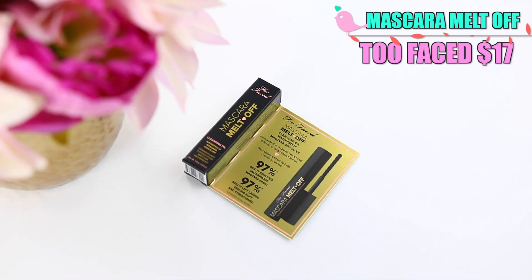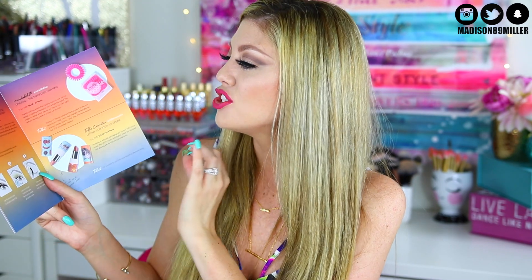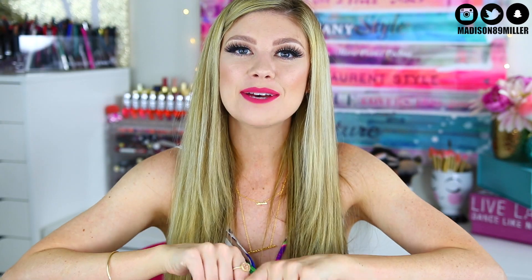Okay, I was so excited for this first item because I saw it on my card last month saying this is what you'd be getting next month. The first thing I got is the Too Faced Mascara Melt Off — this is a cleansing oil. I'm so excited but also bummed because I can't try it right now since I have lash extensions and you can't use oil on those. The full size retails for $17.